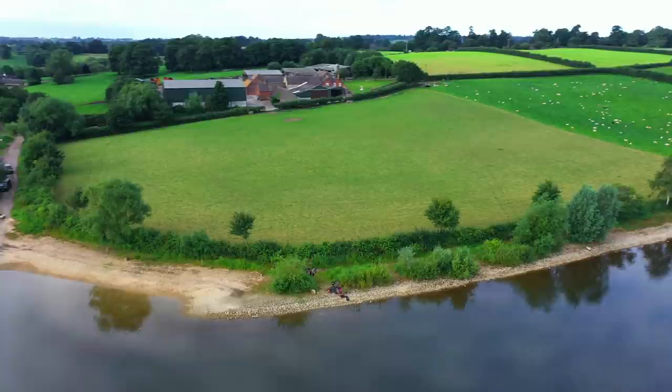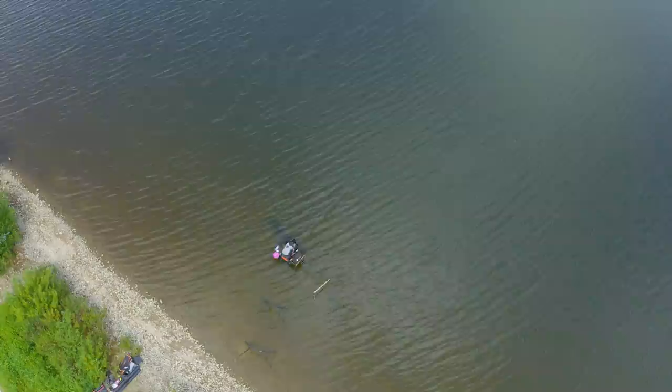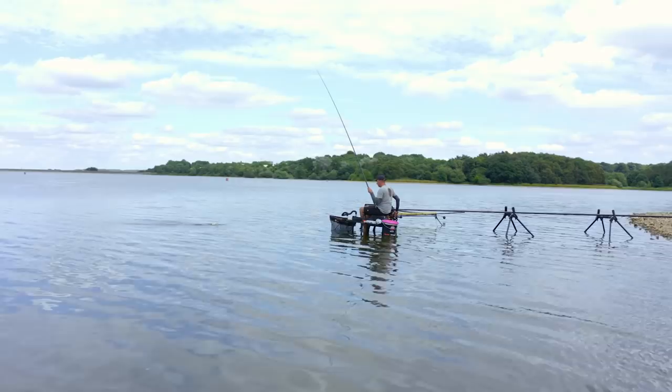I love coming to a great big natural water like this. We're at Staunton Harold today, fishing the pole. There's something about sitting out in the water, whether in waders or in flip-flops like I am today because it's red hot, and catching fish, which in the grand scheme of things is really in the margins of a great big place like this. It's really rewarding and you can be really attacking with your fishing.